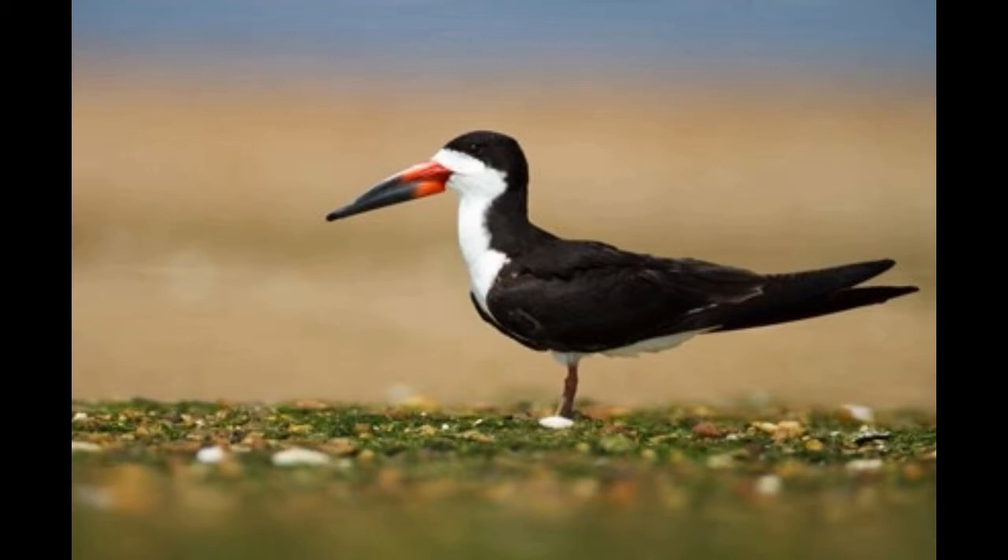Black skimmers are migratory birds. They spend winter on the Caribbean and on the subtropical coasts of the Pacific Ocean. Black skimmers produce a bark-like sound for communication and live in large colonies that can consist of a few thousand mating couples.